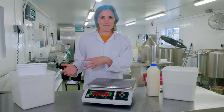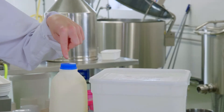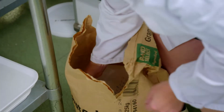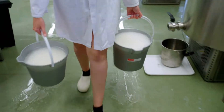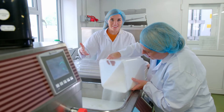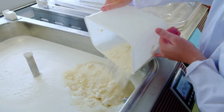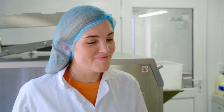Milk is our main ingredient, but we need a few others to make ice cream. Here we've got some milk powder, cream, and a few different types of sugar. Next, the right amount of ingredients are measured using weighing scales. All of the ingredients are poured inside this machine. It's called a batch pasteuriser, and it's a little bit like a giant mixer. As the temperature goes up, the ingredients are added bit by bit.